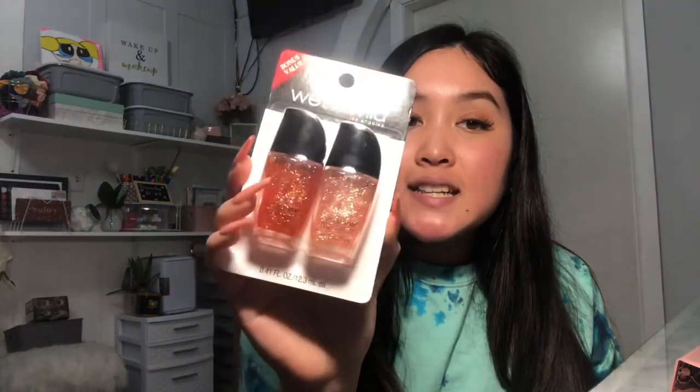I also found this two-pack of Wet n Wild nail polishes — look how pretty: one has a reddish glitter tint and the other has a pinky tint. I love doing nails so I always pick up nail polish at Dollar Tree. I also found this Remington hair tie two-pack — a hot pink and a baby blue — which I thought would be good to leave in my car.